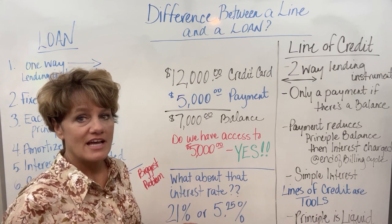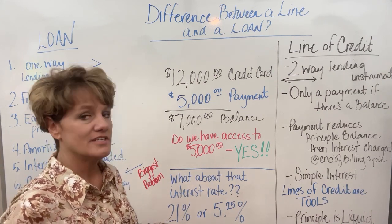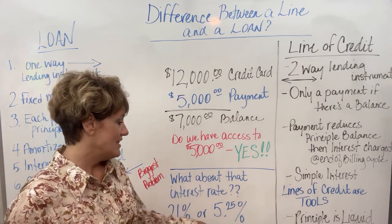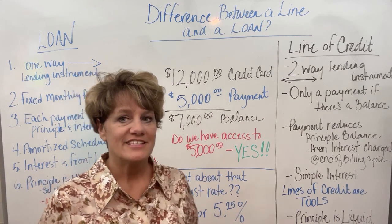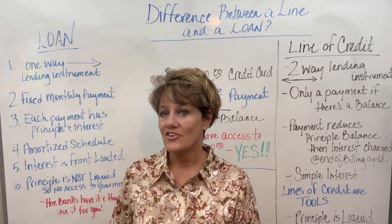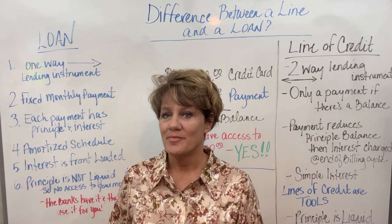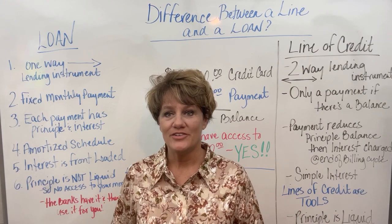The line of credit always has a higher interest rate. So what about that 21% on a credit card versus the 5.25% on a mortgage? What is the difference there, and shouldn't we stay away from higher interest? We're going to talk about that in the next video. Thank you, have a great day, and I'll see you in the next video.